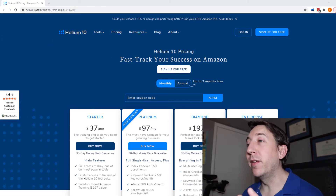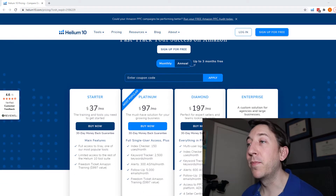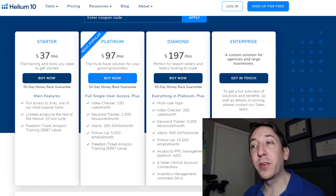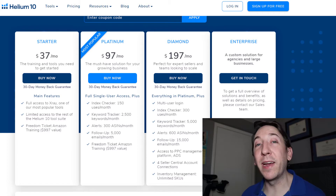I'm going to show you here on my computer the pricing page that you'll normally see, and the Platinum plan is what I recommend to most new sellers. But what they've introduced is the new Starter plan for $37 a month. As you can see on the screen, you get full access to the X-Ray Chrome extension tool, limited access to several other Helium 10 tools, and also access to the Freedom Ticket Amazon FBA course by Kevin King.